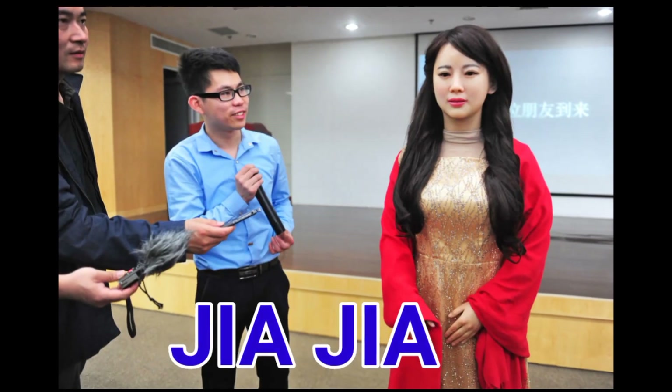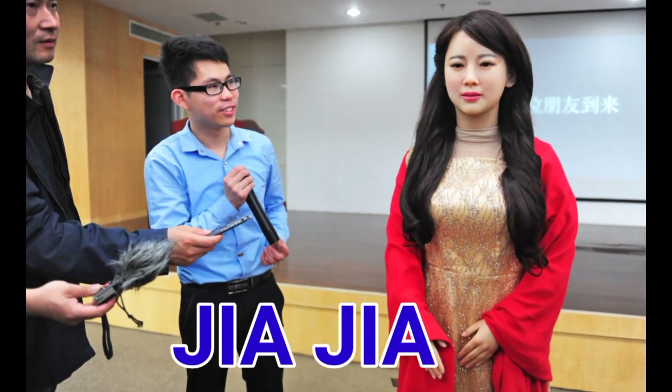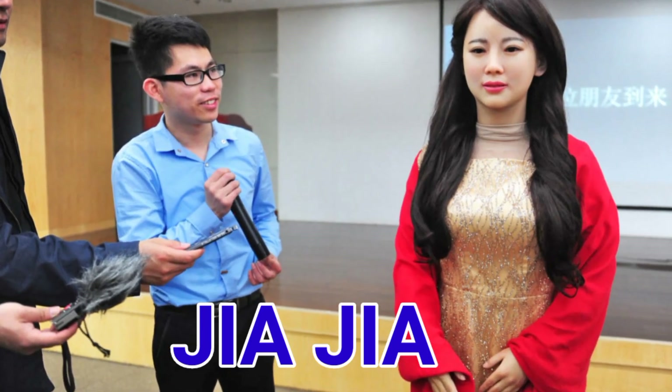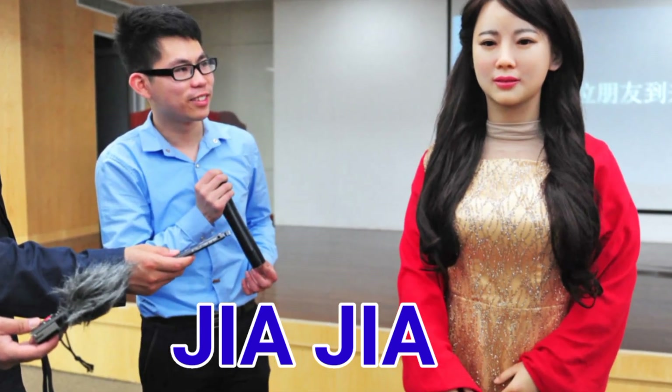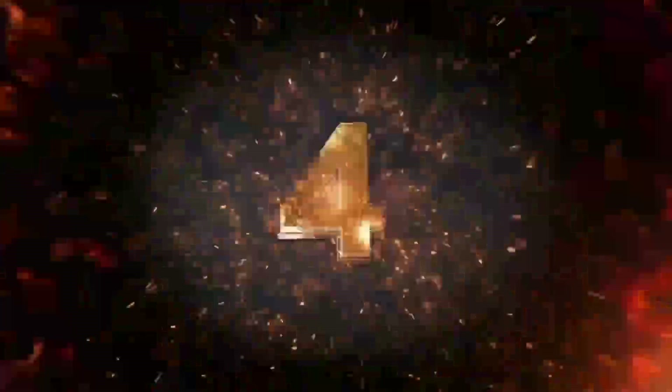Number 3. Zia-Zia is a humanoid robot developed by researchers at the University of Science and Technology. The research team developed this human-like robot with various advanced capabilities, working toward expanding its capacity. Number 4, Kaim.